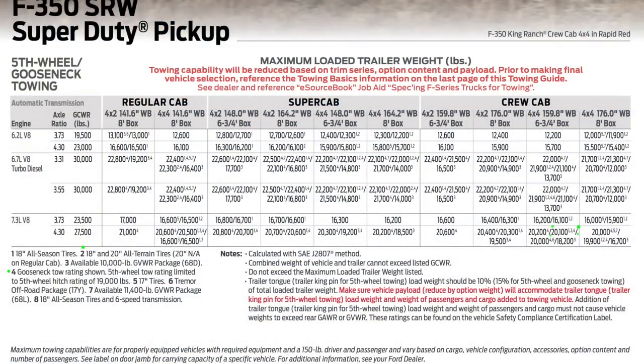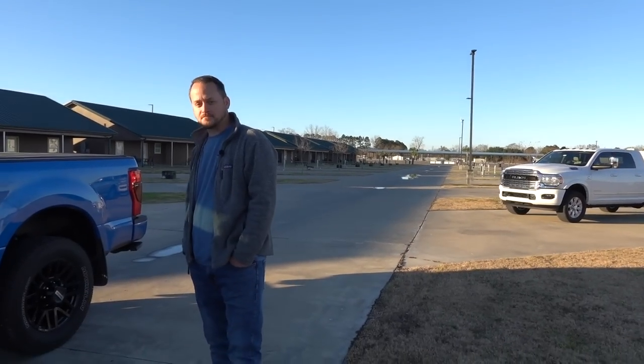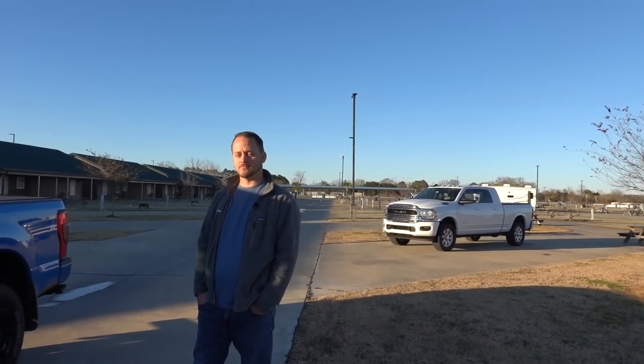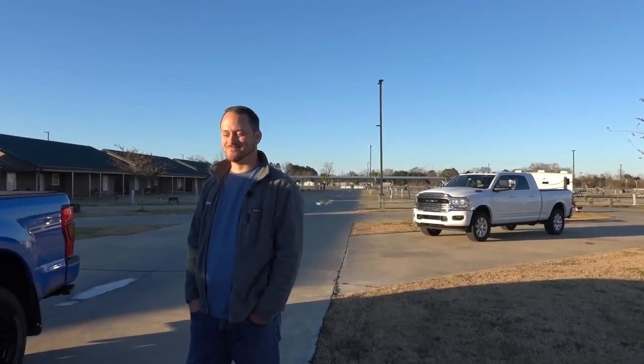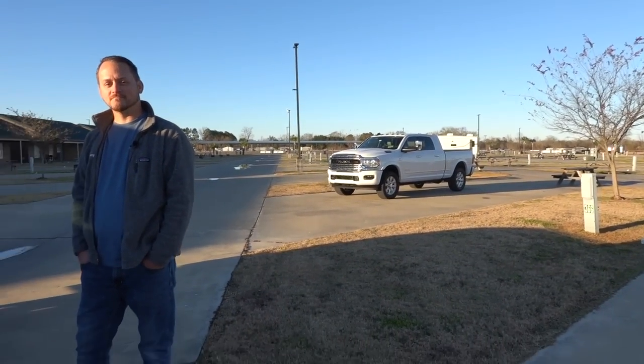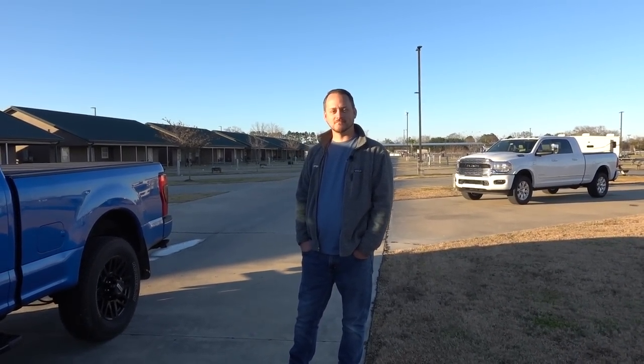He has a Keystone Montana 37-foot 335BH fifth wheel, so those payload numbers are especially relevant. If you subscribe to his channel you'll see his impressions on how this truck tows. Hopefully we'll do a tow video with this truck and my truck with my fifth wheel. He has the Reese Goosebox so it'll be easy to hook up quickly. Thank you guys for watching — subscribe, give a thumbs up, and let me know what you think in the comments.